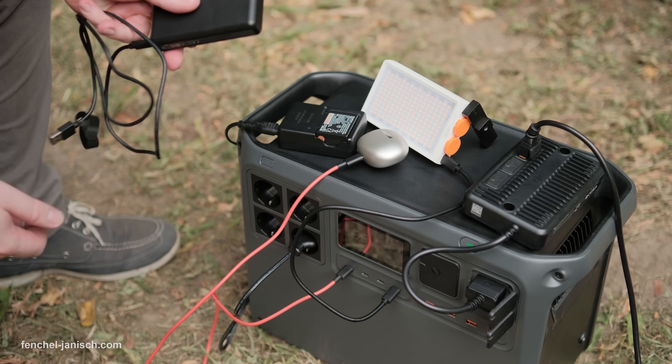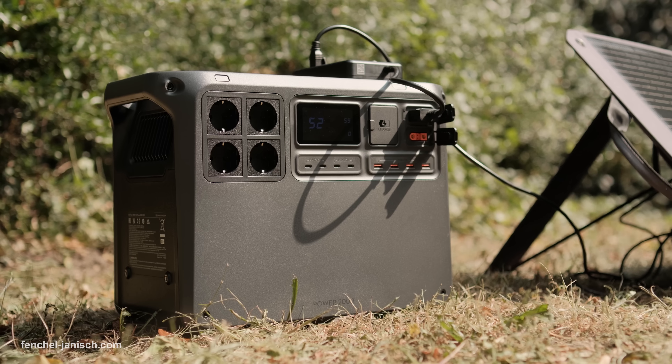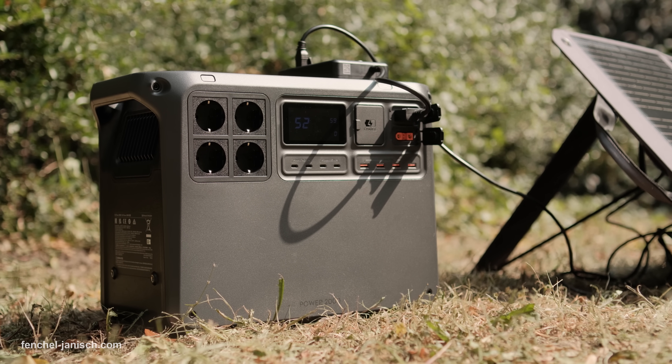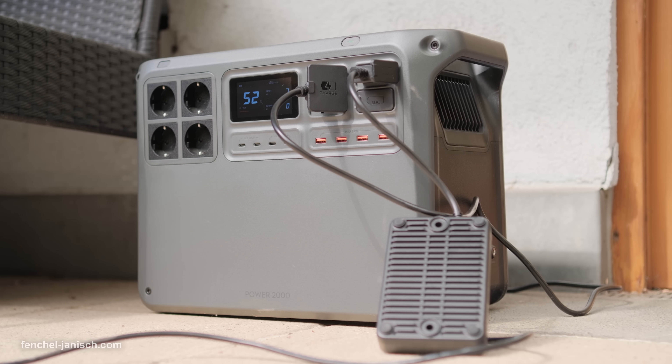The DJI Power 2000 is made for demanding environments with a form factor that's both portable and durable. Its flame-retardant housing, potting technology, and nano-coating protect against impacts, water ingress, and condensation, making it ideal for RV trips, outdoor shoots, or wet conditions.